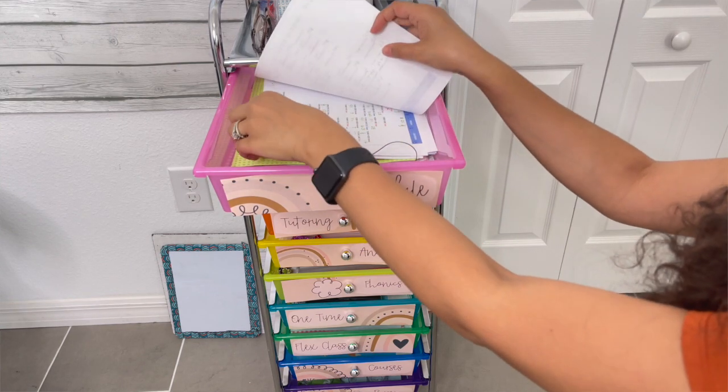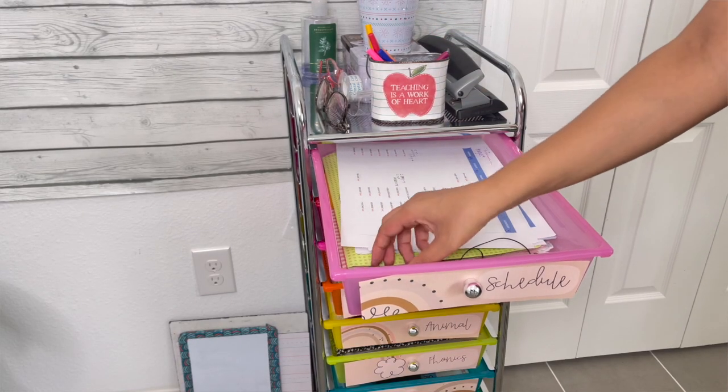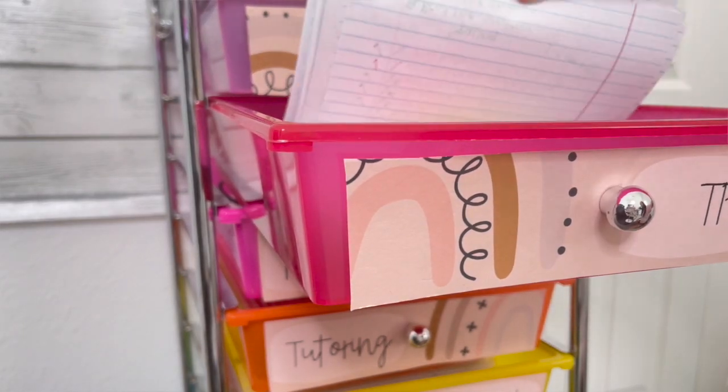Every single section of the cart is labeled — I bought cute labels on TPT, edited them myself, and printed them out. The first drawer is basically just my schedule. I'm a paper-and-pen person, so I print out my schedule every single week. I also keep a few random things there like chapstick, AirPods, and an extra mouse, which is so helpful because you don't know how many times a mouse can die mid-class.